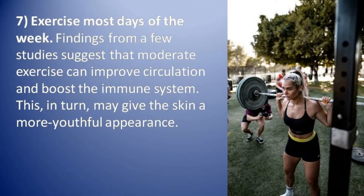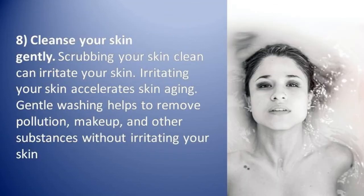Number seven: exercise most days of the week. Findings from studies suggest that moderate exercise can improve circulation and boost the immune system, which in turn may give the skin a more youthful appearance.